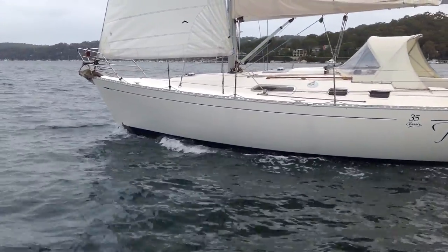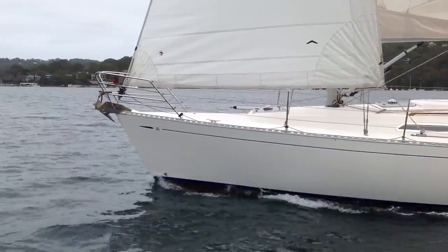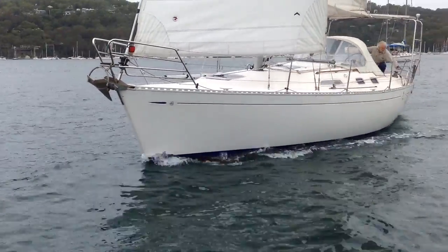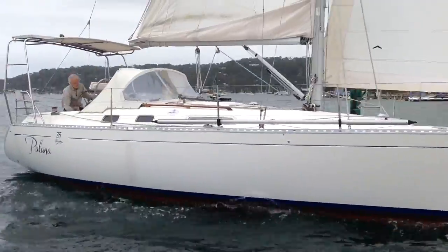What we have here is a modern production boat, three cabins down below featuring all those bits and pieces we've come to expect for a modern cruising yacht. So electric windlass, furling headsail, boom bag lazy jacks, good electronics package with autopilot and chart plotter.